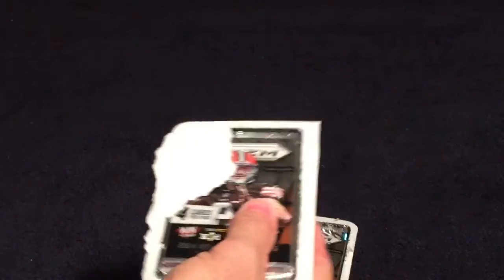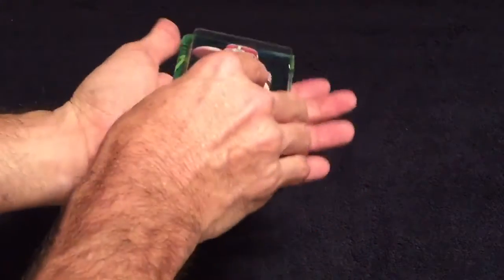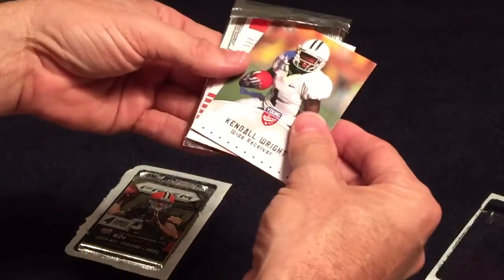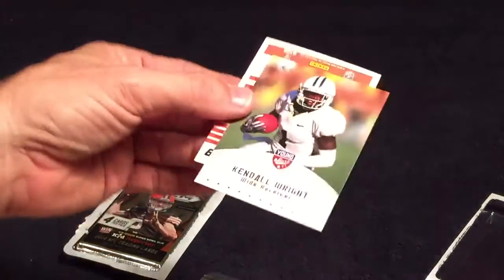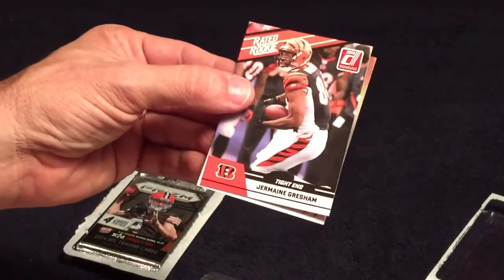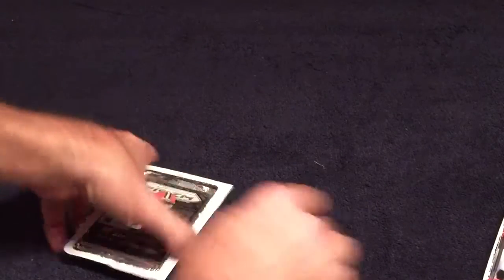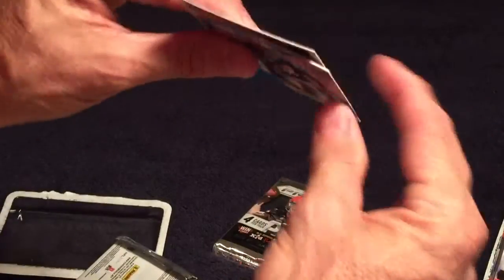Supposedly these are all hobby packs. I'll do this one first - you get a Topps and two loose cards, which doesn't make out so hot. Cards include Kendall Wright young stars and a Donruss rated rookie of Gresham.